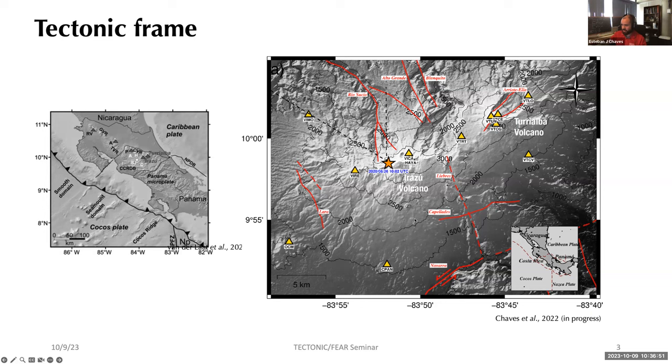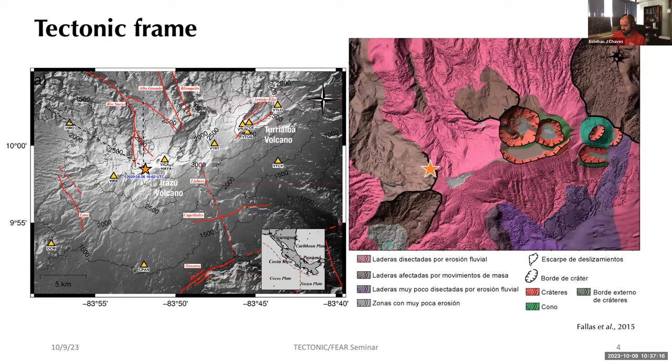We have two stations really close to the epicenter of the landslide — meters away from the summit where the crack was opening — and this gives us the capacity to observe things that are impossible to observe in other places. The volcano has a very long history of landslides and volcanic eruptions, and the geomorphology of the structure is very complex, with many historical landslide scars visible.